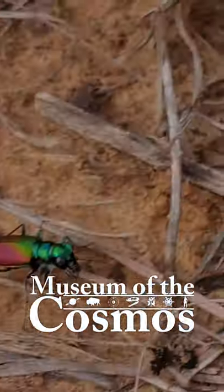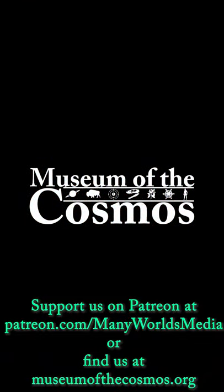This has been another Museum of the Cosmos short. Check back for more, and you can support us on Patreon at patreon.com/manyworldsmedia or find us at museumofthecosmos.org.